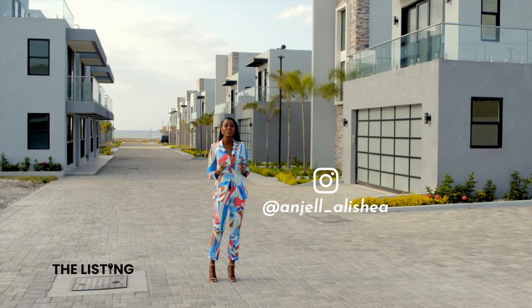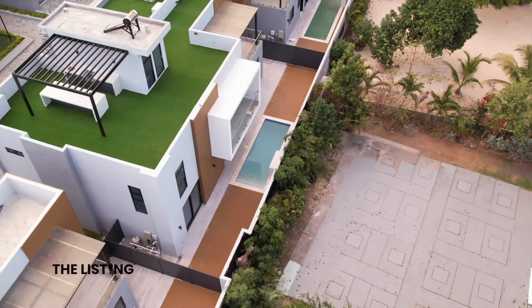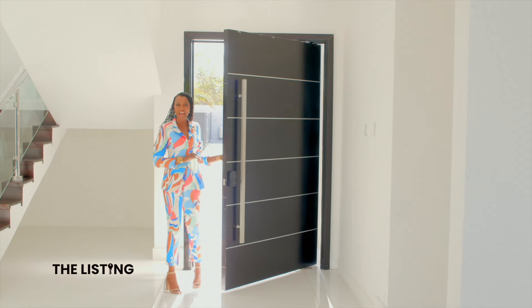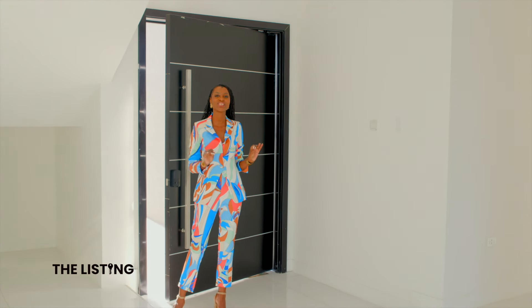This property is developed for those who are seeking to balance a successful career with the joy of luxurious living. Now let's transition from the outside to the interior of this property, and I can't help but notice the attention to detail.